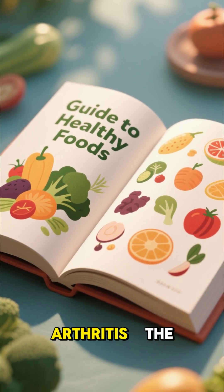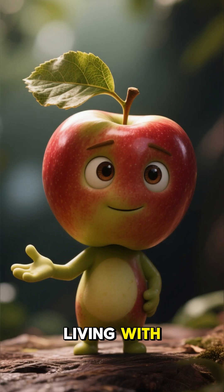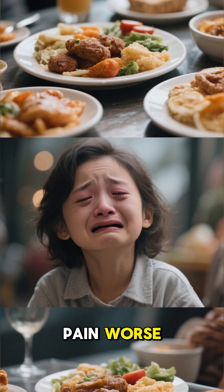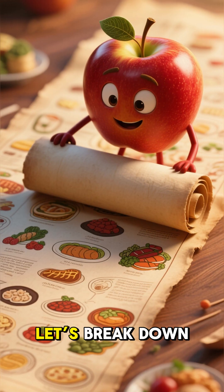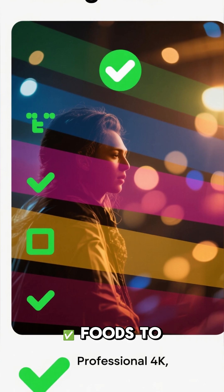Foods to eat and avoid for arthritis: the ultimate guide. Hey everyone, if you're living with arthritis you've probably noticed that some foods make your pain worse while others actually make you feel better. It's because food can directly affect inflammation in your body. Let's break down the best foods to eat and the ones you should avoid.